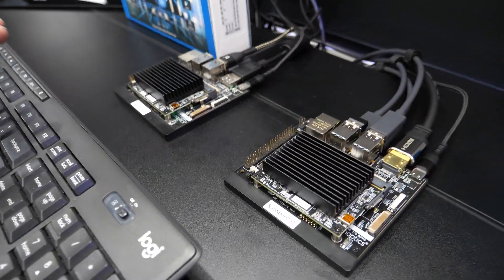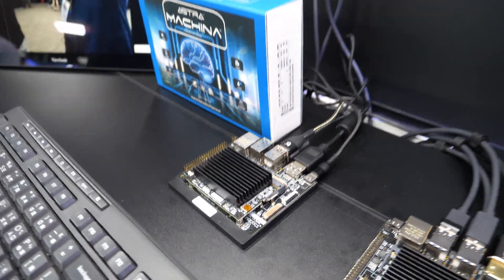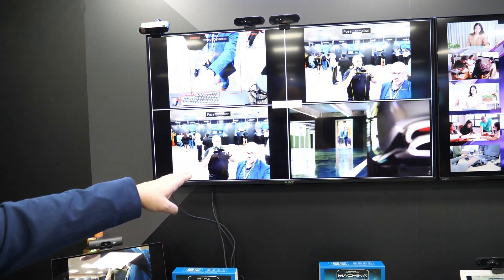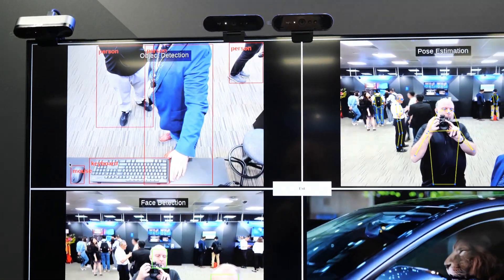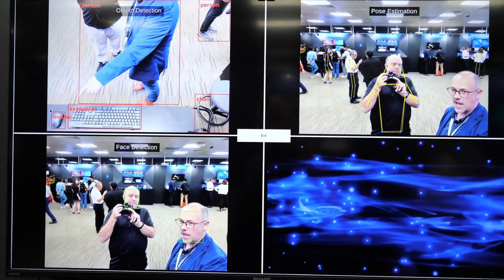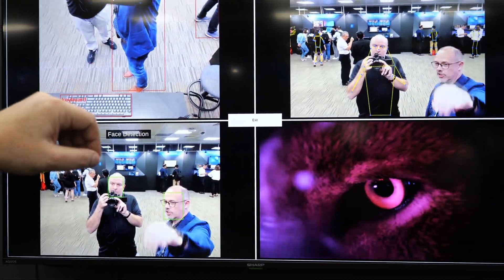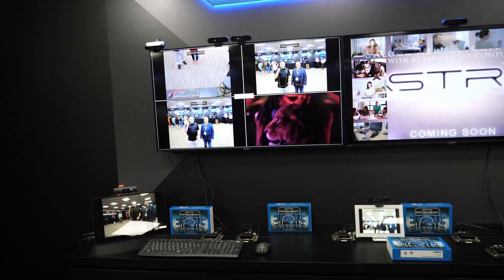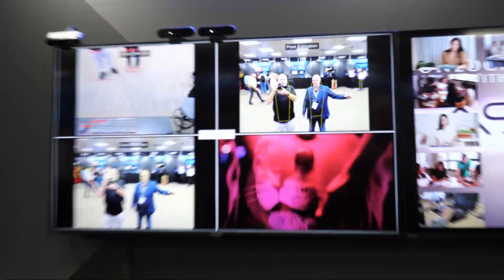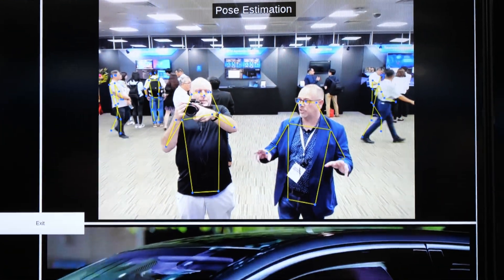We're running several concurrent AI models, giving us facial detection — you can see the two of us are being recognized here. We're doing object detection, highlighting a keyboard and a mouse. We're doing pose estimation — you'll see it picks up my arm when I move it up and down, it's picking up people in the background. If we stand back a little bit you'll see how it picks up our body and all the joints articulated as we move. This is all concurrently running on our Astra platform.